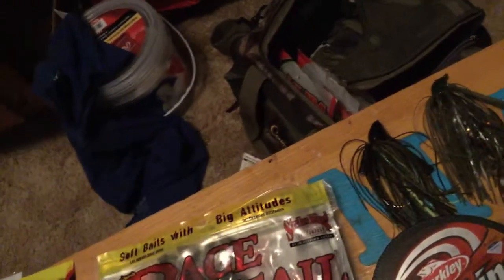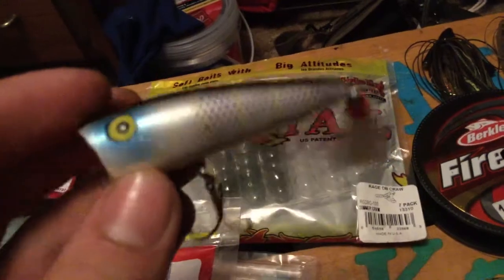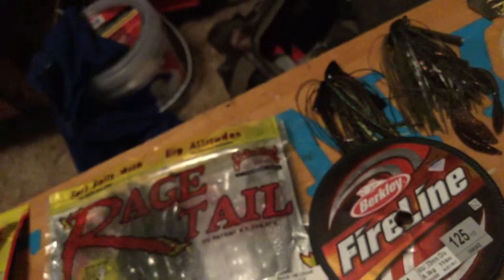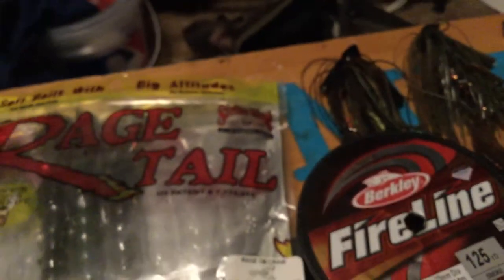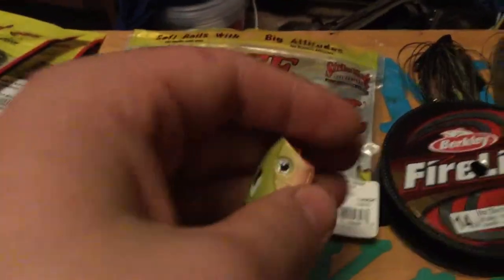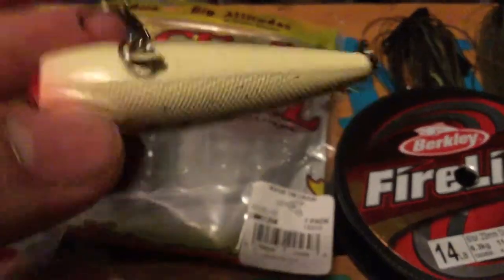Moving on to hard baits, starting with poppers — I'm going to start doing some popper fishing this summer. First is a popper with a hair tail, not sure of the color. Next is a Void Ducat Series popper in ghost minnow, got it from Mystery Tackle Box, though I'll change out the front hooks as they feel less sharp. Also got a Jawbone popper in a frog color and a Storm popper — Jawbone brand is cheap at $2.99 per lure, but decent action.